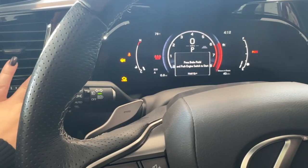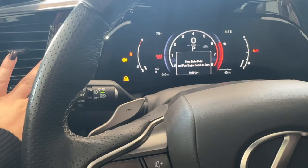If you need to clear Trip A or Trip B, you're simply going to hold the button down until that zeroes out.